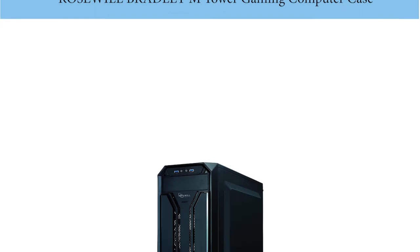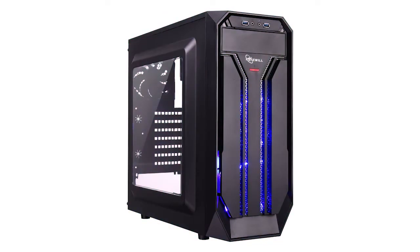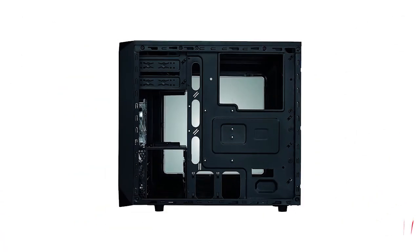Number 2: the Rosewill Bradley M Tower Gaming Computer Case. People who want a gaming computer case that displays value, style, and design go for the Bradley M Midtower computer case. This unit is perfect for those looking for their first gaming case or those who want to upgrade their masterpiece. It is equipped with three pre-installed case fans that work quietly to avoid distractions, increasing the intake of cold air while releasing warm air out to keep internal components cool.